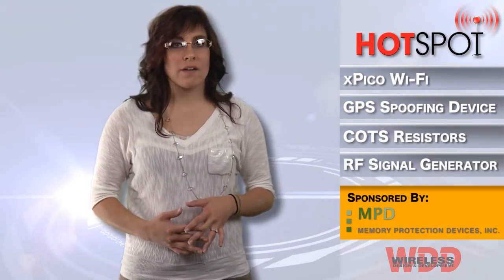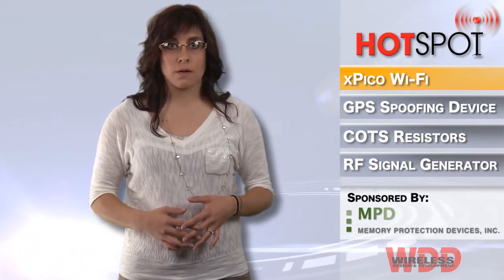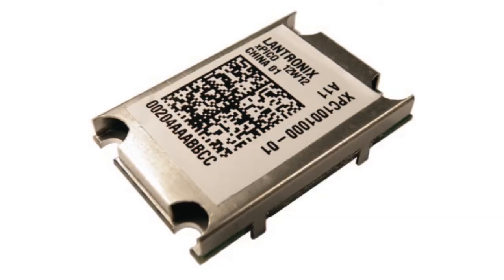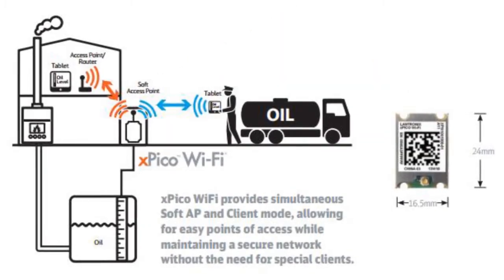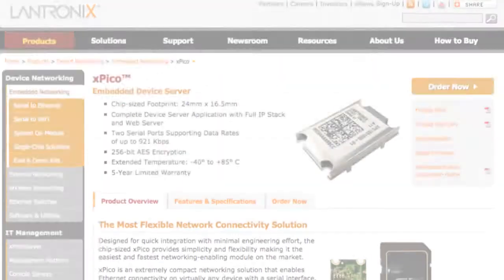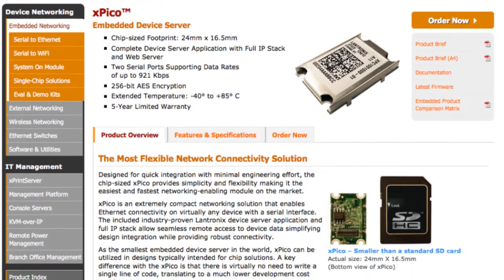Lantronics' Xpico Wi-Fi Device Server has the ability to interface applications with mobile devices and allows for easy points of access while maintaining a secure network. With the Xpico Wi-Fi, consumers are able to leverage mobile solutions, reduce development costs by shortening time to market for development projects and applications, and have quality of ownership along with peace of mind.